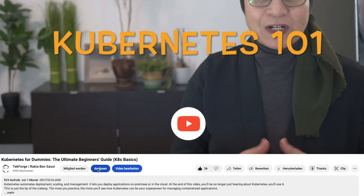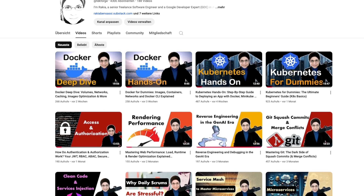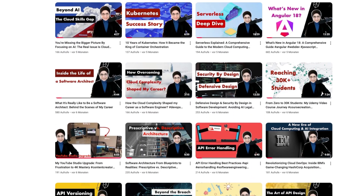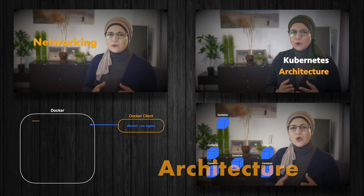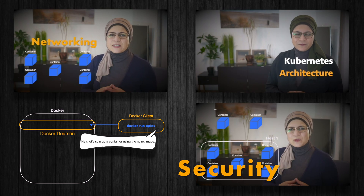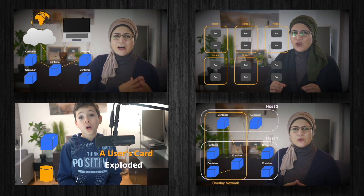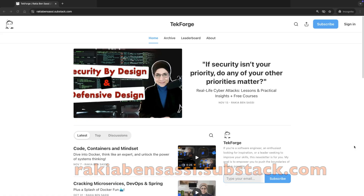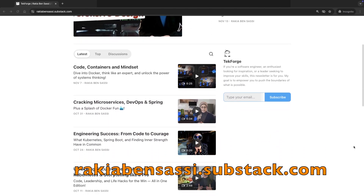Before we get started, make sure to subscribe to this channel and click the alert button. That way, when I release more videos and tips like this, you will get notified. If you are excited to dive deeper into the world of modern software engineering — from architecture to cloud and security — check out my video courses. The link is in the video description below. Subscribe to my newsletter and you will get free and discounted access to my video courses.